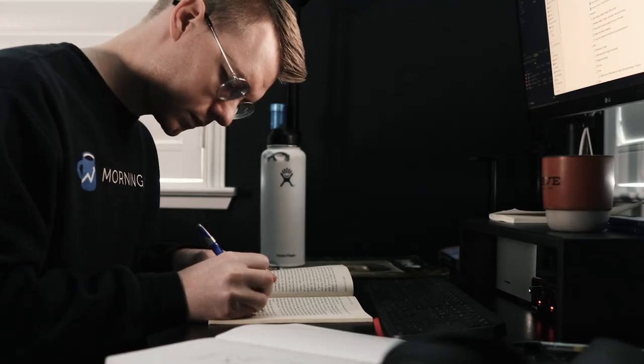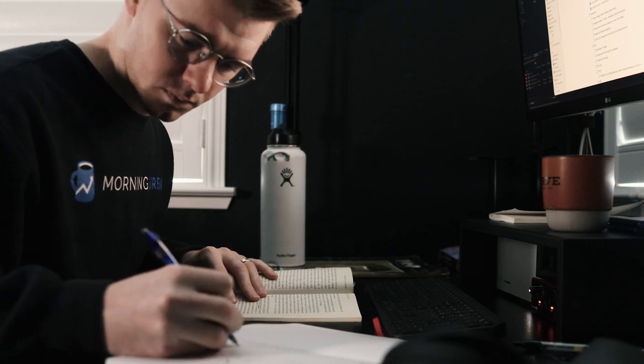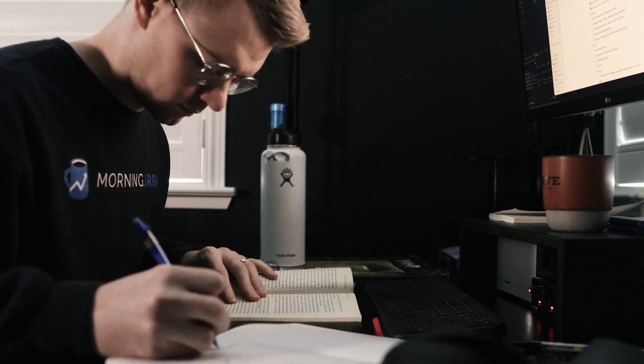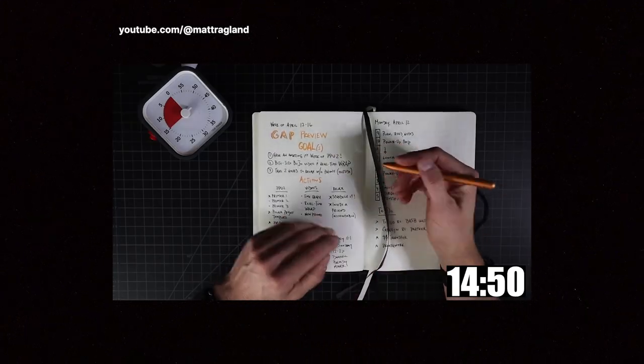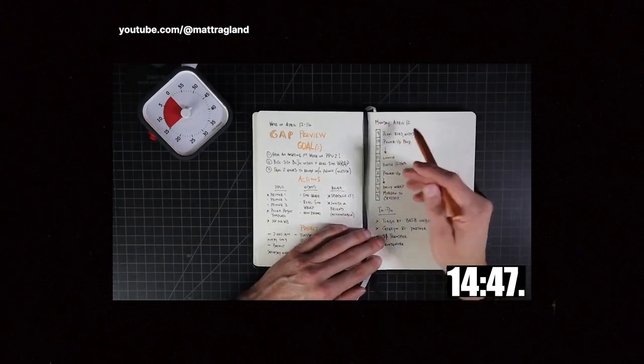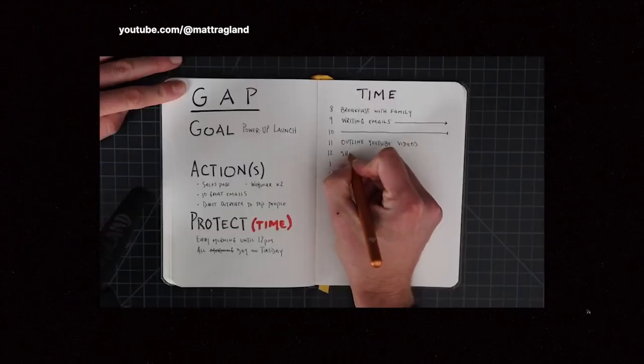Having a blank page where I can write down any idea that comes to mind is really important to me, because oftentimes when I'm reading or working I'll have a distracted thought — something good in the book or just something else on my mind. I want to be able to put that somewhere I can capture it without interrupting the flow of what I'm doing. For weekly planning and reviews, I'm using Matt Raglan's GAP and WRAP methods, all done inside the daily logbook. GAP is used at the beginning of the week — you identify your goals, the actions you need to take to achieve those goals, and what time you're going to protect to achieve those actions.